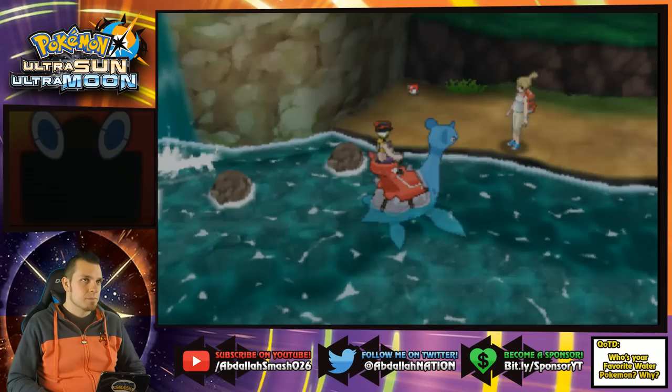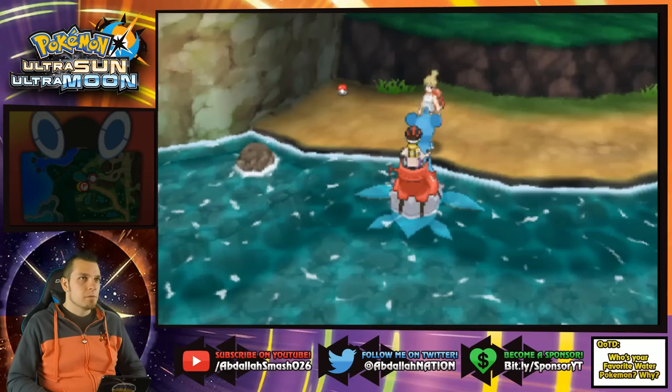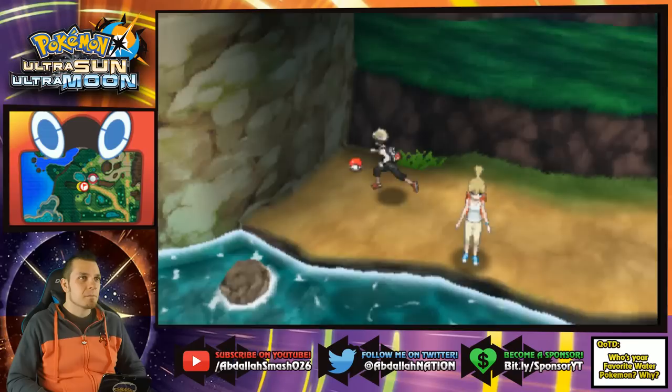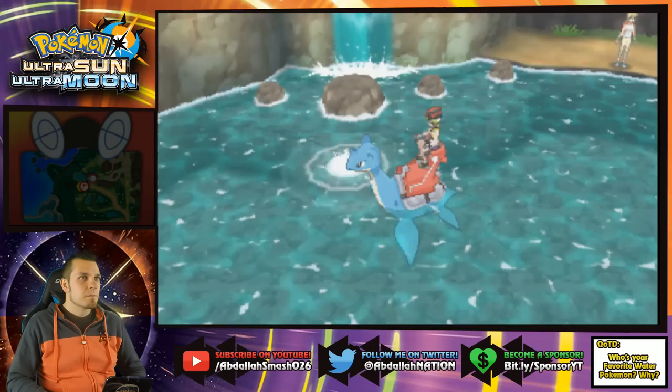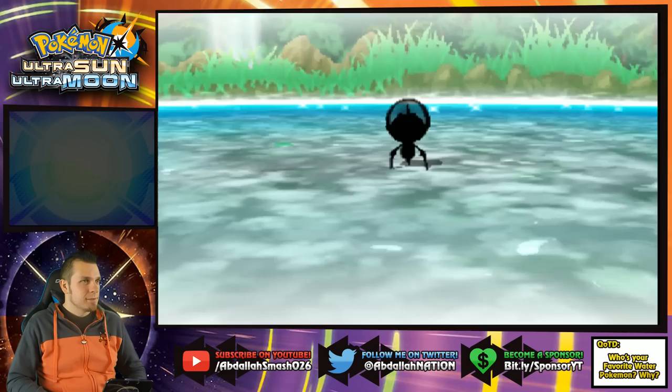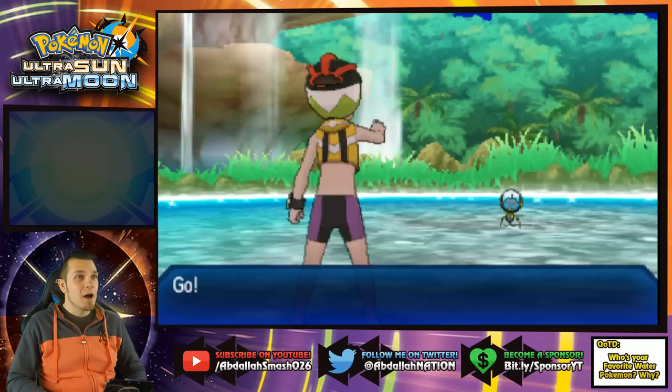I need to grab that Pokeball item here first. Ride Pokemon Lapras, go! Could this be the Wishiwashi? It is not — it is a Dewpider, the little water bug. He's a good Pokemon.